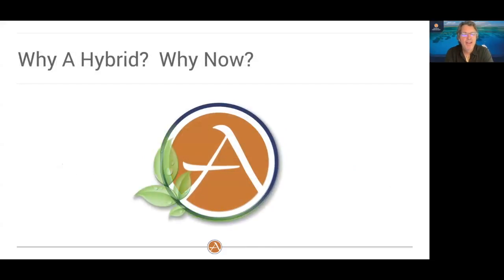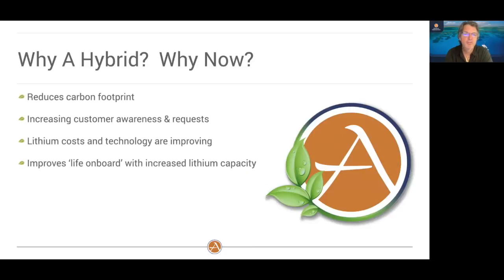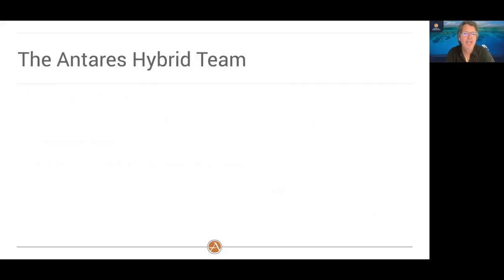So why a hybrid, and why now? First, it definitely reduces carbon footprints. We've also been receiving lots of customer questions and inquiries about when Antares would be creating a hybrid product. We've seen a lot of changes since 2006 — it was all lead acid back then; now lithium costs have gone down dramatically and the technology is improving. Finally, having a hybrid will really increase your life on board with the increased lithium capacity — and you spend 90% of your time at anchor.